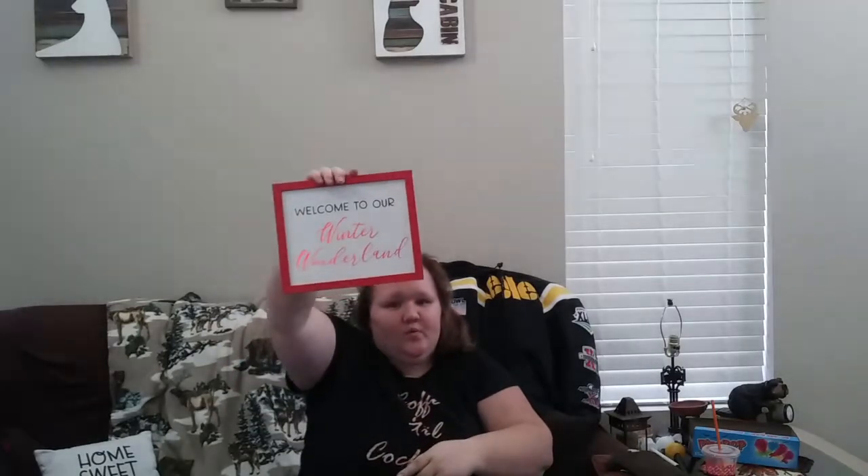There were a crap ton of signs I wanted but I only settled for one this time. It says 'Welcome to Our Winter Wonderland' — I love it. My plan this year is more signs and décor; you guys will see my winter decorate-with-me. This one is going in the hallway right above my village.